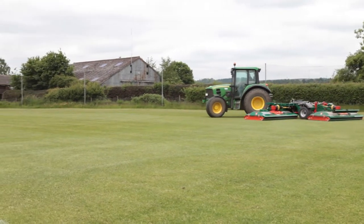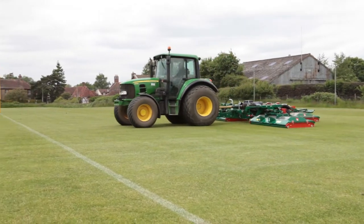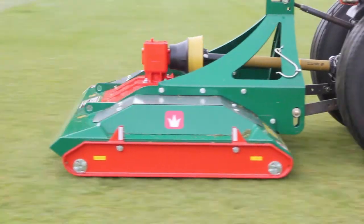The roller mower is increasing in popularity as more municipalities, maintenance contractors and sports clubs are realising that huge cost and time savings can be made over the use of cylinder mowers and small compact tractors with mid-mounted decks.